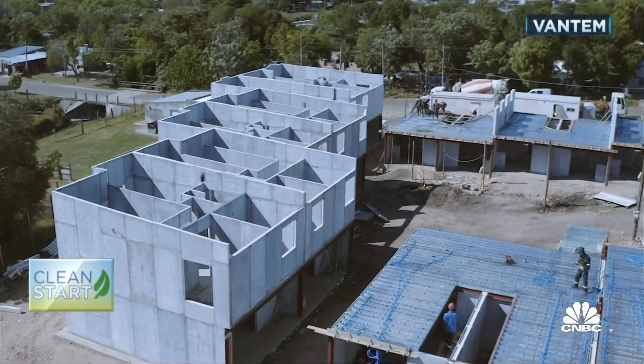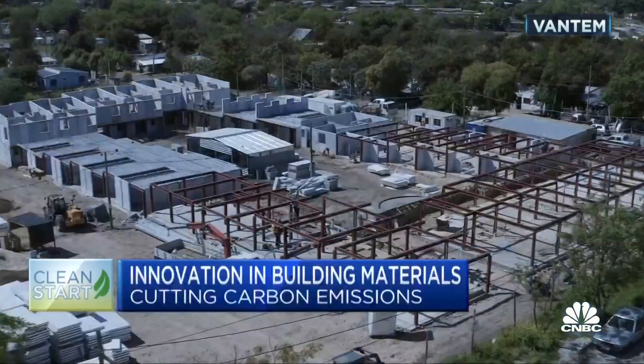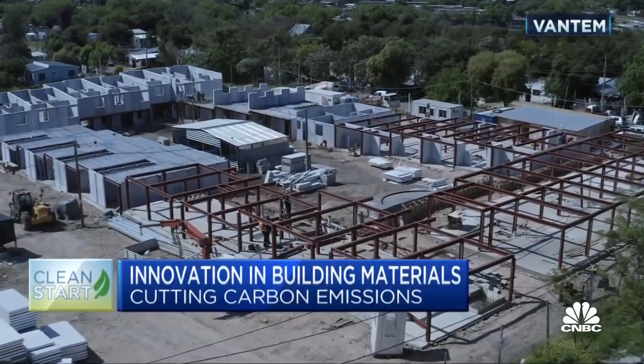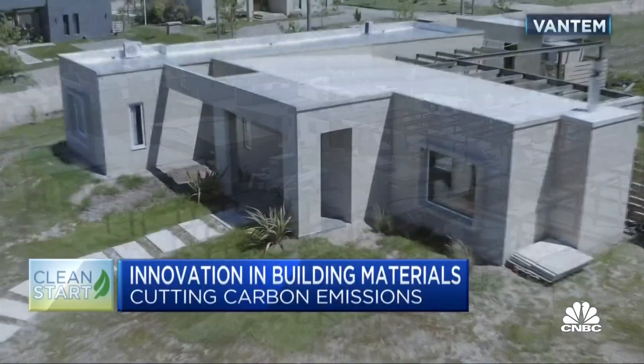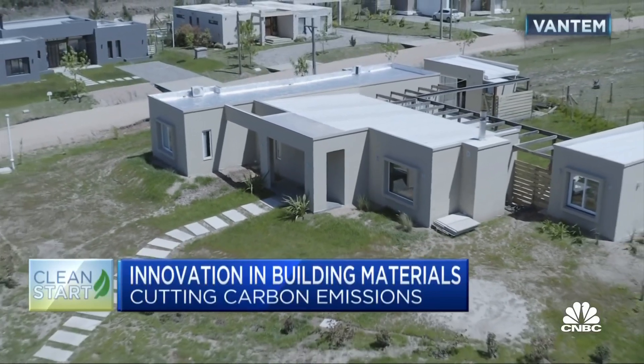The modular homes or buildings are trucked to the site and put in place like Lego pieces. Caliber Companies, a client, says it reduces construction costs by 15 percent compared with stick-built homes as well as consumers' costs. The structure is actually more structurally sound than a site-built. The thermal envelope of these is second to none, so you're going to have less electricity costs to heat or cool your home.